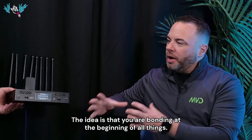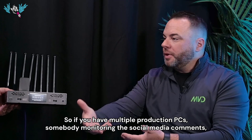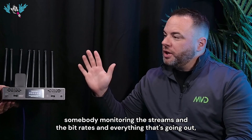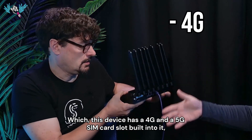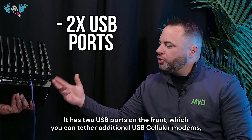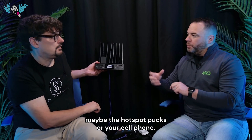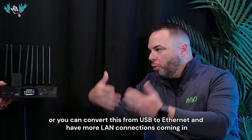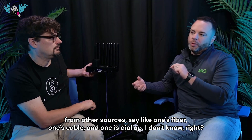The idea is that you are bonding at the beginning of all things. If you have multiple production PCs — somebody monitoring the social media comments, somebody monitoring the streams and bit rates — everyone is going to take advantage of its bonded connections. This device has a 4G and a 5G SIM card slot built in, two WAN and two LAN ports, and two USB ports on the front where you can tether additional USB cellular modems, hotspot pucks, or your cell phone, or convert USB to ethernet for more LAN connections coming in from other sources.